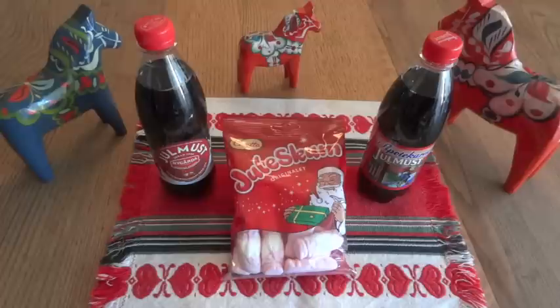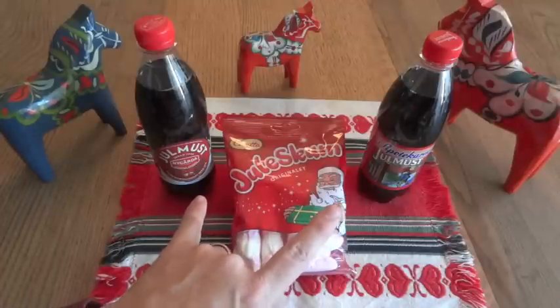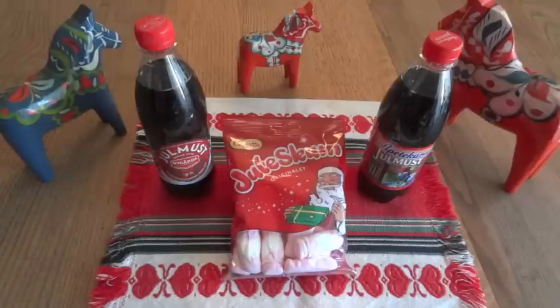Apparently there are many different companies that make Yulmust, and these are probably the two biggest ones. From what Magnus said, these are the Coca-Cola and Pepsi of Yulmust in Sweden. So we're not only going to taste this — we're going to do a taste test of these two brands and see if I can detect any difference.